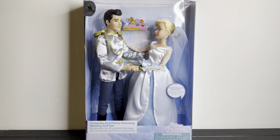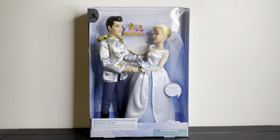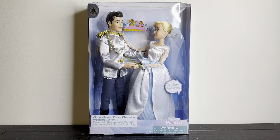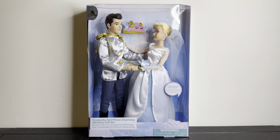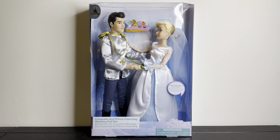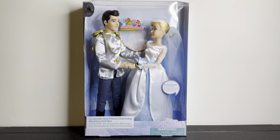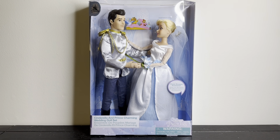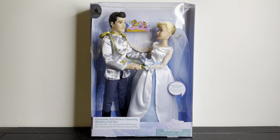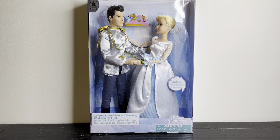Hey everyone, welcome back to my channel! Today we're gonna be taking a look at the re-released Cinderella and Prince Charming wedding doll set from the Disney Store. I found these at a Disney outlet store near me, about an hour away. These are apparently back. I did buy this almost a month ago and I'm just now finally getting to review it — I've gotten a little lazy this new year, not gonna lie.